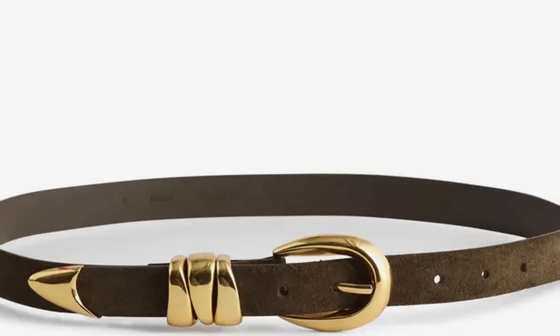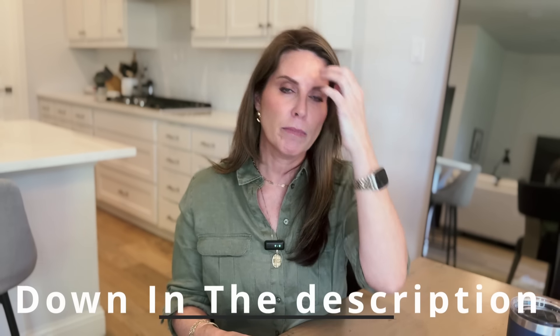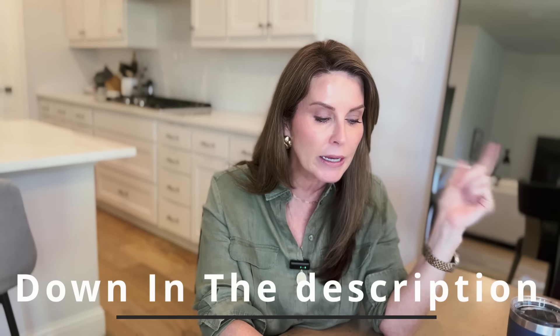Statement belts are getting bolder and oversized and making a huge comeback — making your waist or your outfit the focal point. Check out Zara for oversized belts with lots of studs, or thinner ones that cinch in with long linear tassels hanging down. They obviously elevate an outfit, especially over blazers — you're seeing a lot of belts around blazers to cinch in the waist. Belts are going over pants, not necessarily in the belt loops anymore. Belts are making a big comeback.